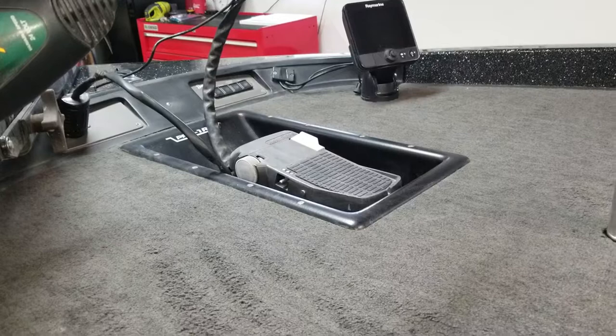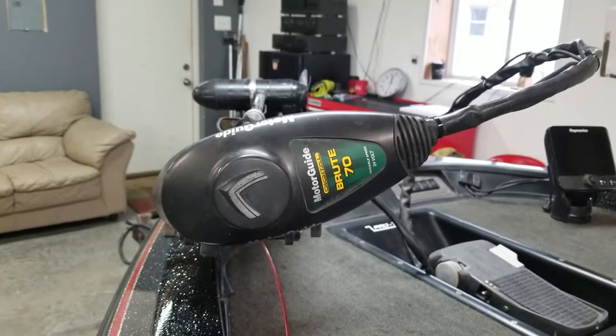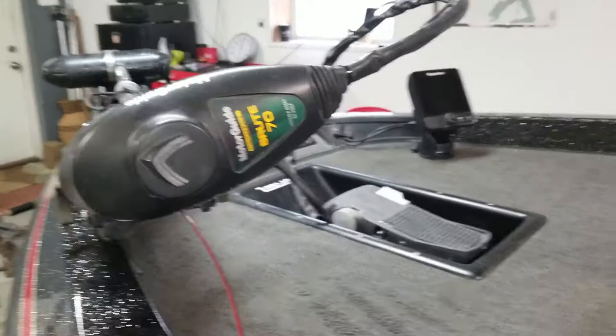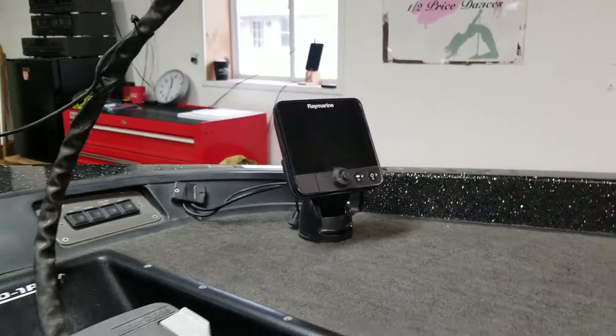It's got an aftermarket foot pedal pan for the trolling motor, which is really nice because it allows your foot to be at a normal standing level while steering the trolling motor instead of up in the air five or six inches. It's got a 70-pound Motor Guide Brute trolling motor, which is newer than the boat.